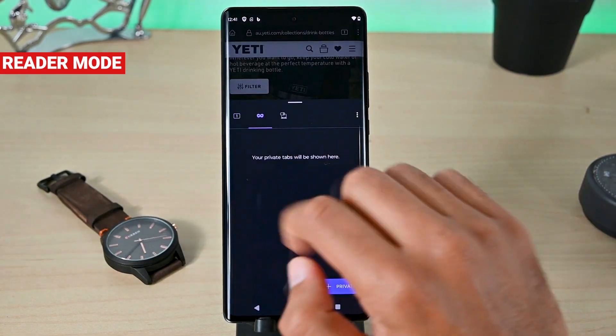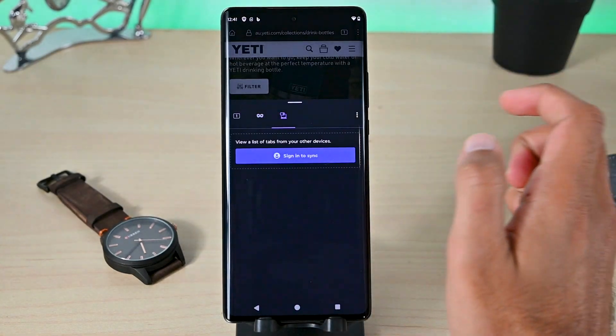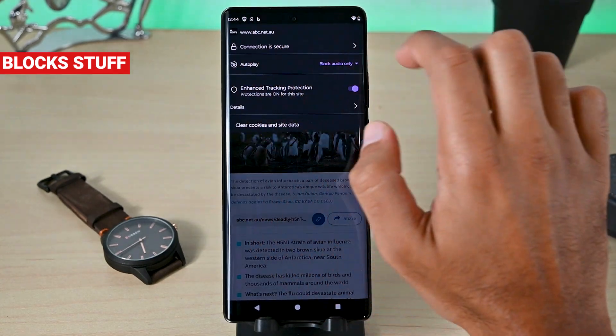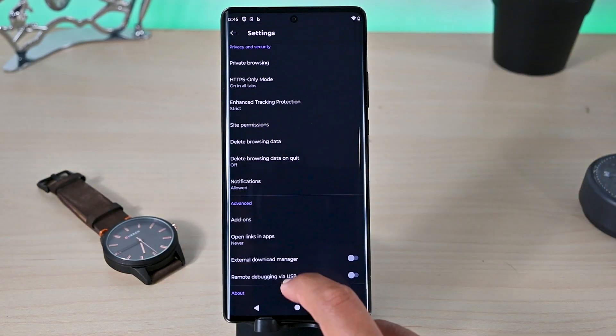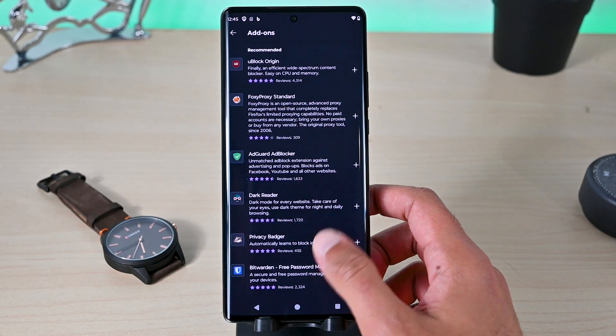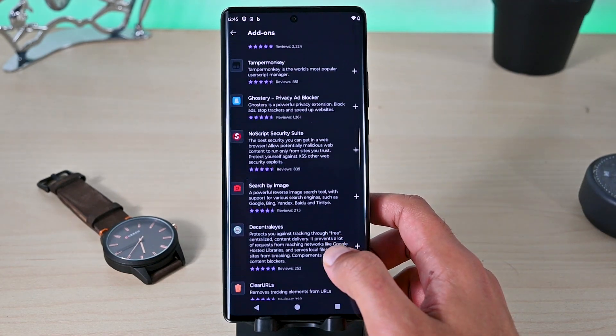We get the basic tab system with private and sync tabs, and when you browse websites with many ads, it clears the interface for a better browsing experience. The only issue with Mule is that it's not available on Google Play, so we must download it from the website.